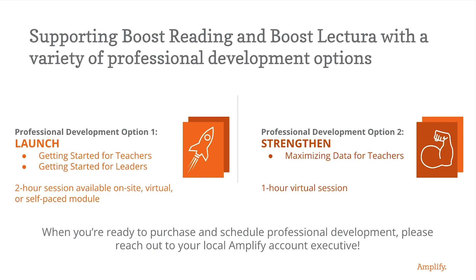Our professional development sets educators up for success by teaching you how to get the most out of your programs. Our launch sessions for teachers and leaders will ensure all participants are set up for a successful implementation by introducing them to Boost Reading Texas and Boost Lectura. Getting Started for Teachers provides an opportunity to learn the essentials of Boost Reading, including program structure and navigation, and leave ready to implement the program. Getting Started for Leaders provides leaders an opportunity to prepare to support effective program implementation and leave ready to leverage administrator reports to accelerate student outcomes.